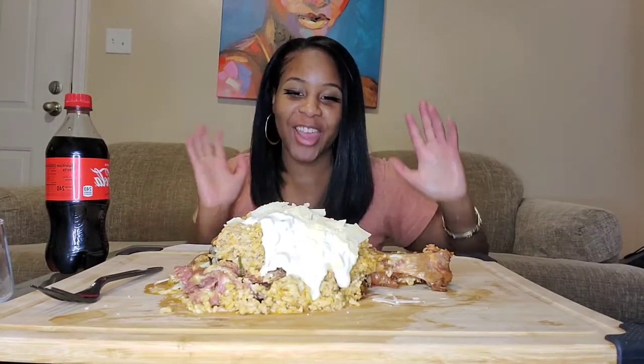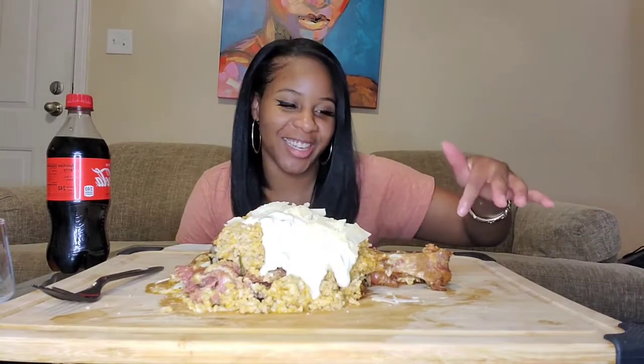Hey guys, it's Kiki Likes To Eat. Welcome back to my channel. So today I have an exciting video for you guys. I have a turkey leg from none other than Turkey Leg Hut.